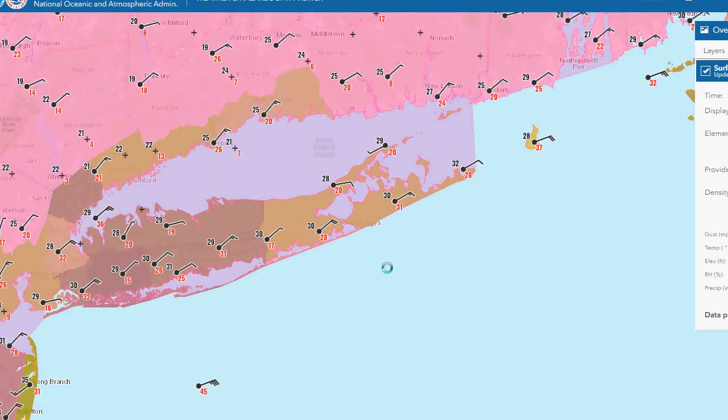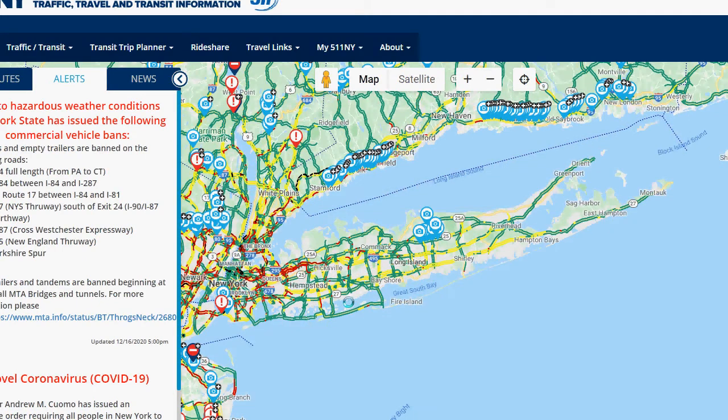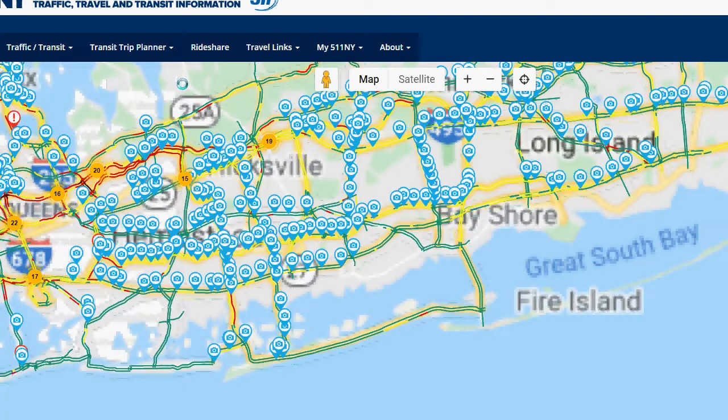We've got cold air in place across the area, but just off to the south is where it's raining. The roads are probably already bad. Like I said, we're a little ahead of schedule with this storm.